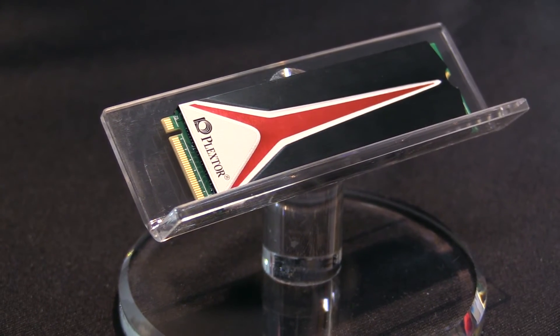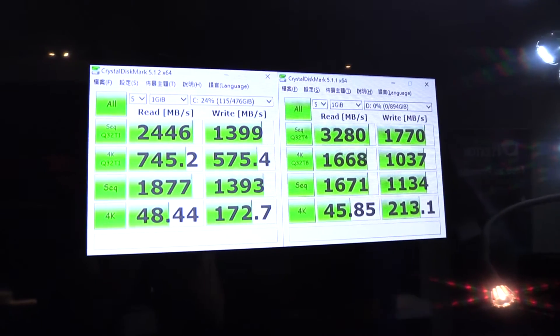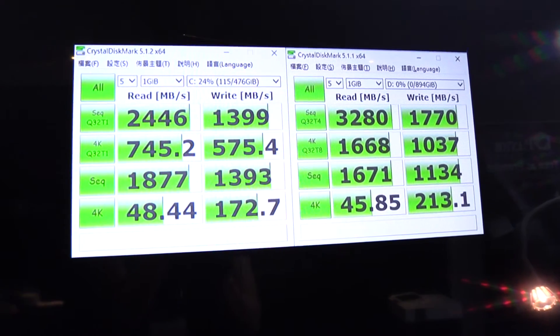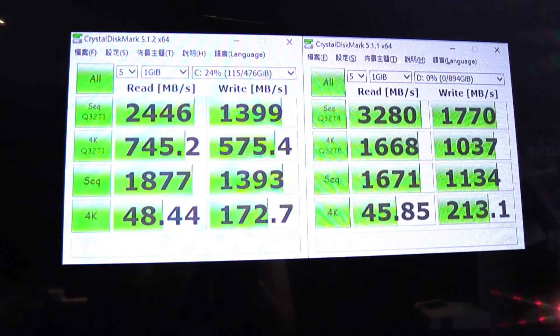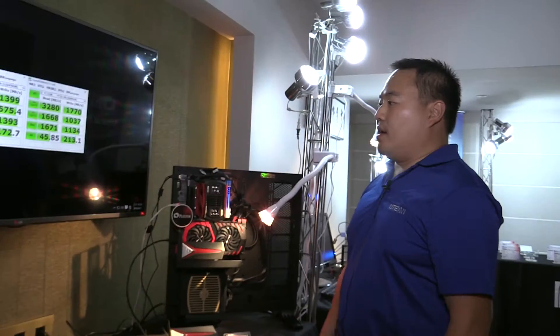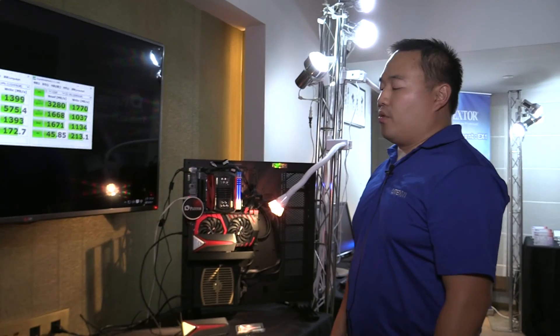We'd like to show off our performance today. On the left side we have our 512 gigabyte MAPE and on the right side we have the one terabyte version. As you can see with the proper setup, the one terabyte version can go up to 3200 megabytes per second for sequential read and almost 1800 megabytes per second for sequential writes. The random read performance is well over 400k IOPS and the random write is over 300k.